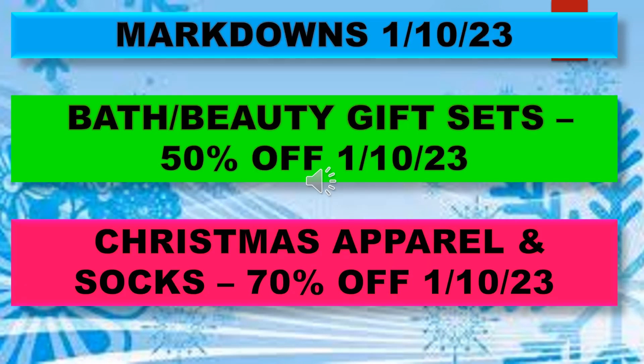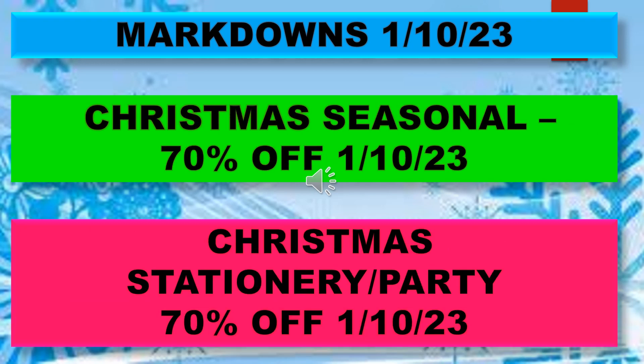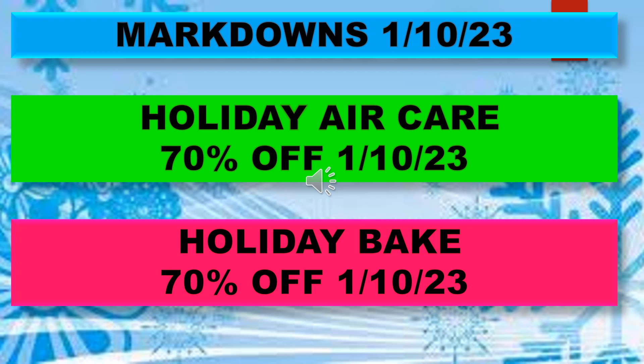These are the markdowns for January 10th: bath and beauty gift sets 50% off; Christmas apparel and socks 70% off; Christmas candy 50% off; Christmas home decor 70% off; Christmas seasonal 70% off; Christmas stationery and party 70% off; holiday air care 70% off; and holiday bake 70% off, starting January 10th.